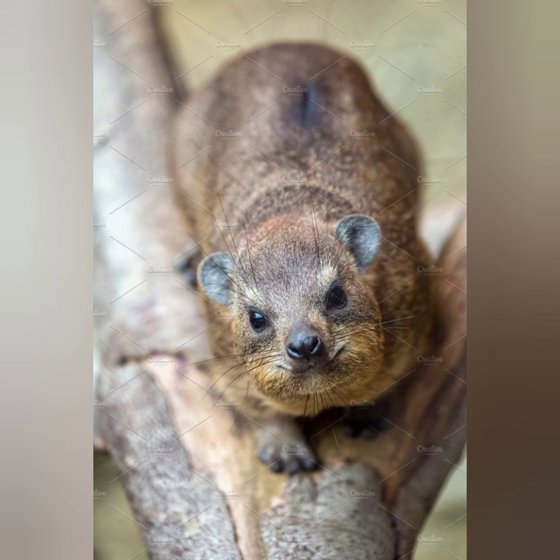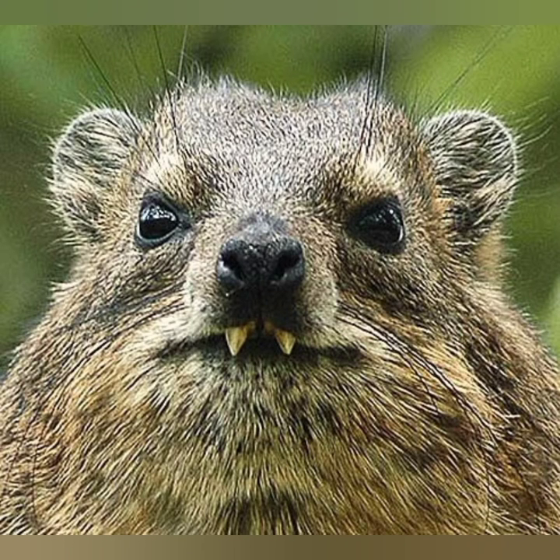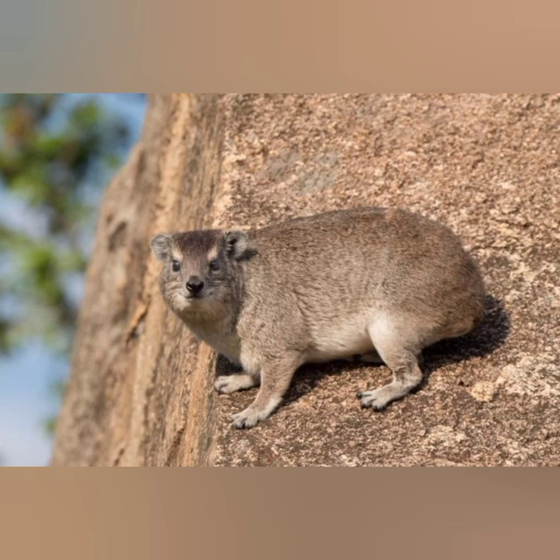The hyrax's head is more rounded than other types of hyraxes, and the nose is blunt. Its weight is four to five kilograms, and its size is 30 to 50 centimeters in length. Their lifespan is up to 12 years in the wild, with an average lifespan of 8.5 years.